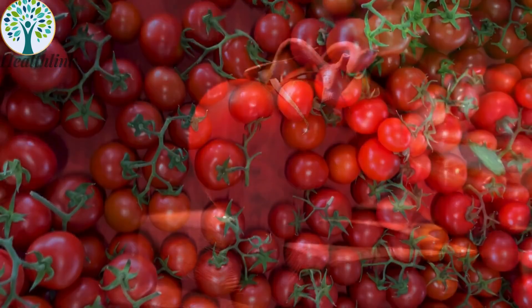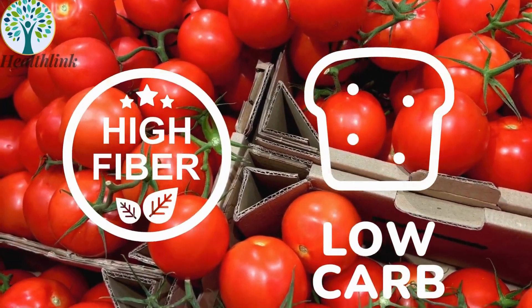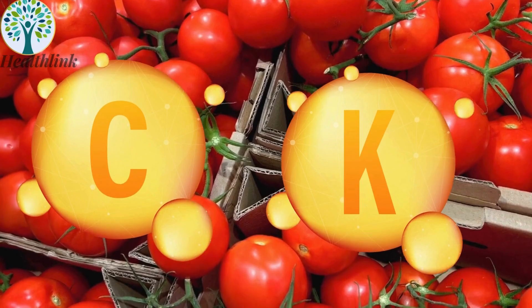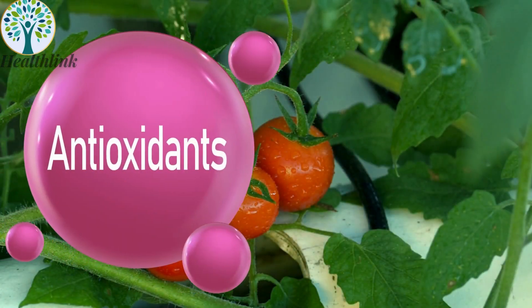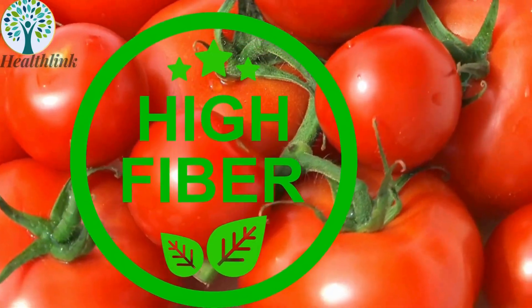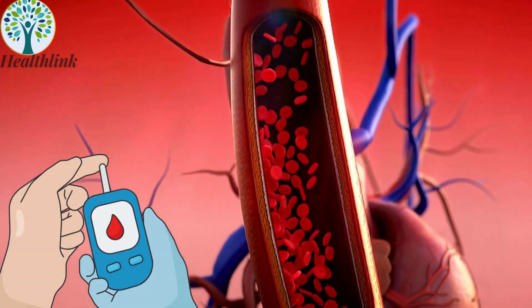6. Tomatoes. Tomatoes are low in carbohydrates and rich in vitamins C, K, and folate. They also contain potassium and are notable for their high levels of lycopene, a powerful antioxidant that supports heart health. While they provide some fiber, the combination of nutrients in tomatoes contributes to effective blood sugar management.